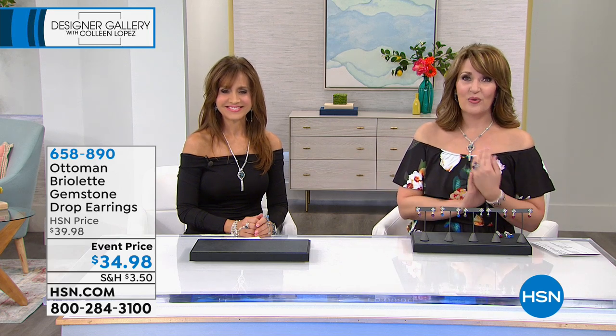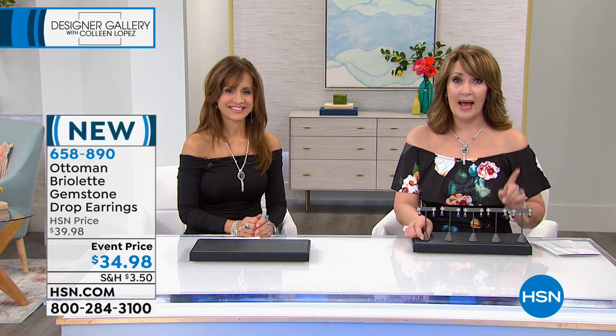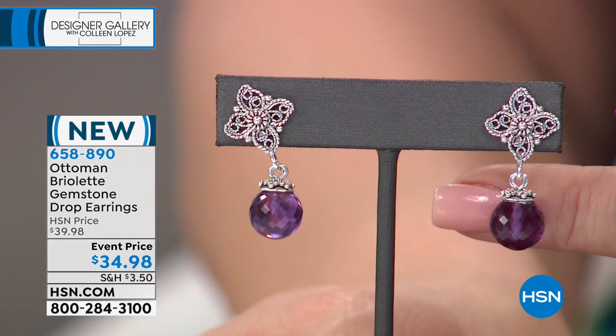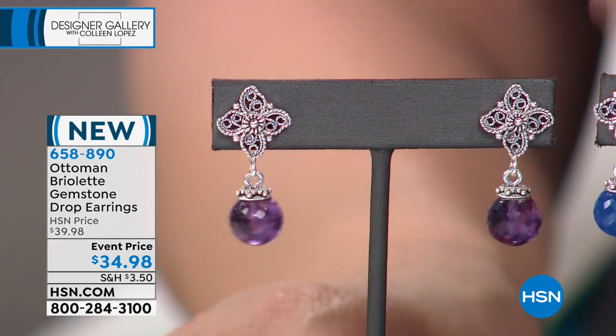We're continuing on — if you're ordering our ring, thank you so much, several hundred people have chosen our gorgeous love flower ring. But next up we are going to talk about an earring that will work back to that beautifully and pretty much everything in the collection. This is an earring that is definitely featuring some of your signature stones. Oh, these are beautiful — I love these!